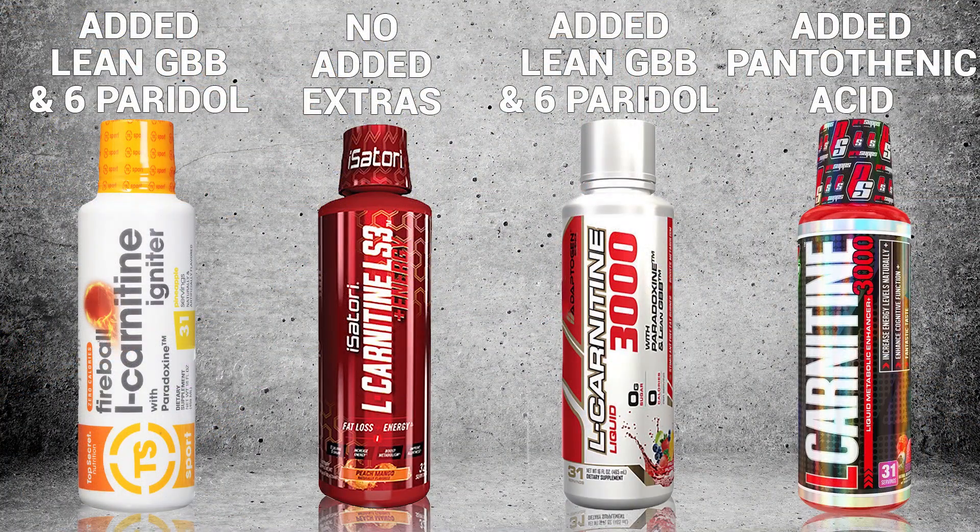Our last contender, Adaptogen, actually has both of the ingredients that Top Secret has — the Lean GBB and the Grains of Paradise — but in a proprietary blend of 50 milligrams. Which for both of those ingredients is actually a great dose. They just didn't spell out how much you're getting of each one of those ingredients.